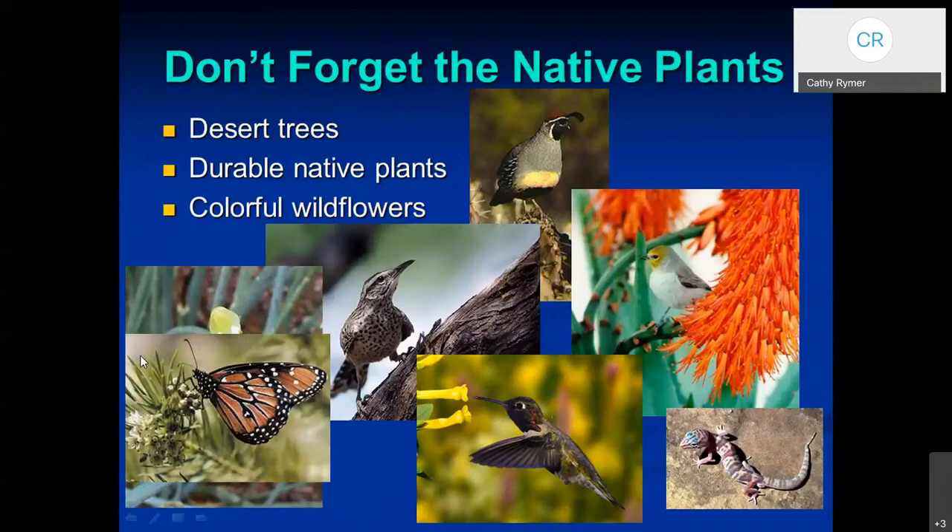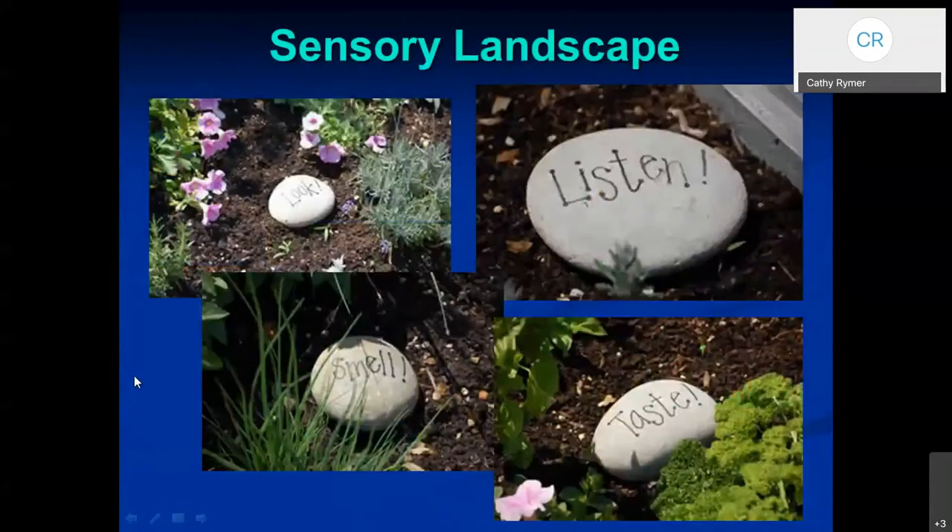Sometimes caterpillars turn into beautiful butterflies, so they're okay to have in our landscapes. You can even create a sensory landscape — places that look interesting. There are plants that make noise: when the seed pods dry and open, they pop, and that could be something to listen for. Many plants have aromatic oils in their leaves. Some plants you can eat — not just from a vegetable garden, but there are some landscape plants that are pretty tasty too.